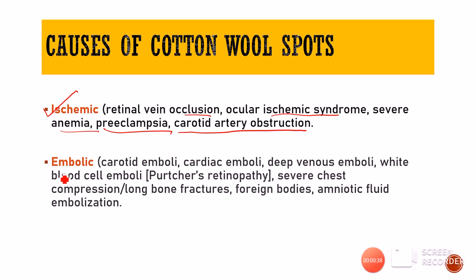Then we have various embolic causes in which a thrombus from somewhere else in the body can get dislodged and come to the retina, causing decreased blood supply. The embolus could be coming from the carotid (carotid emboli), from infective heart valves (cardiac emboli), from deep veins of the legs (deep vein thrombus), or in Purtscher's retinopathy we have white blood cell emboli. Also severe chest compression, long bone fractures causing fat emboli, and amniotic fluid embolization can all lead to cotton wool spots.